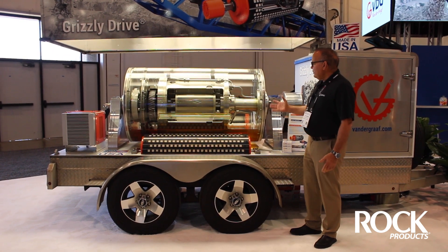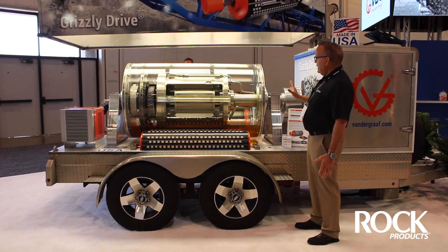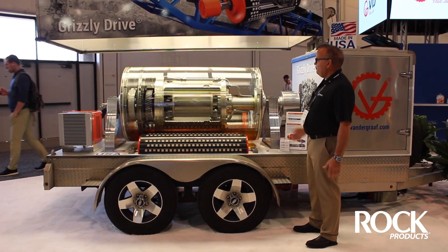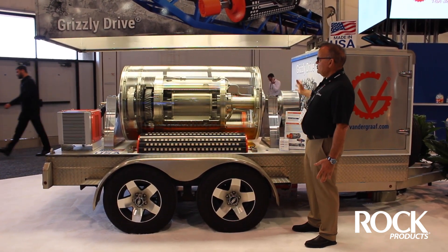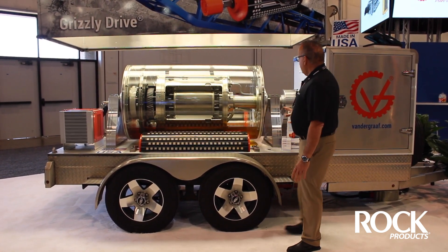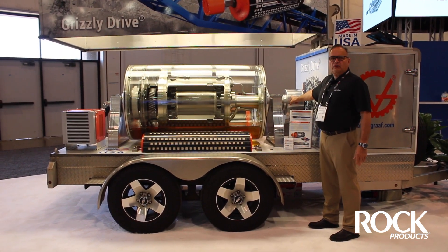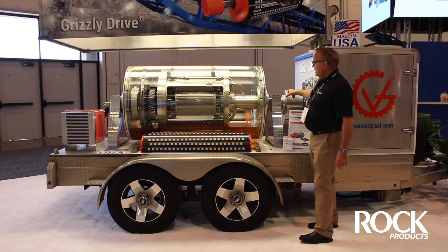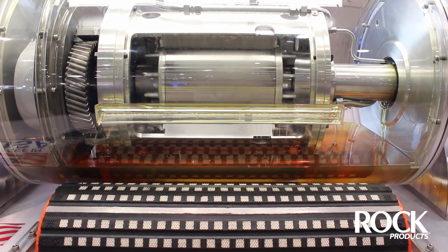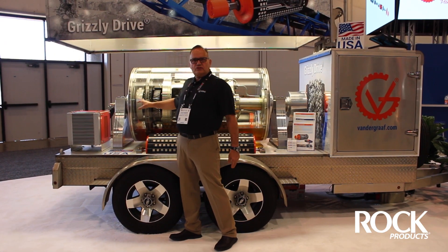A little bit about the design: the drum motor has all the components that would normally be external — on a conveyor, a motor and gearbox, chains, brackets — everything is inside the roller. Here we can see where we make all the electrical connections; the electrical wires transfer through and connect into the motor stator. We achieve rotation on the rotor, and then we have a two-stage gear reduction unit.